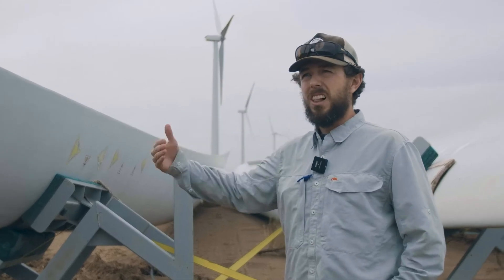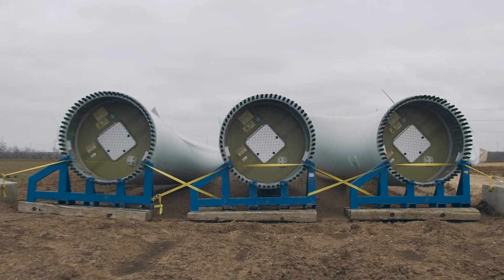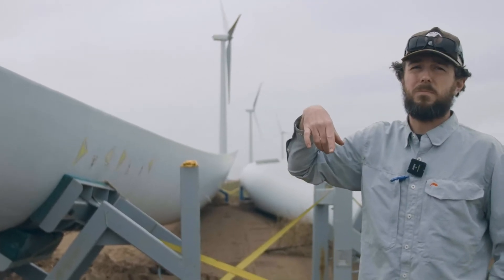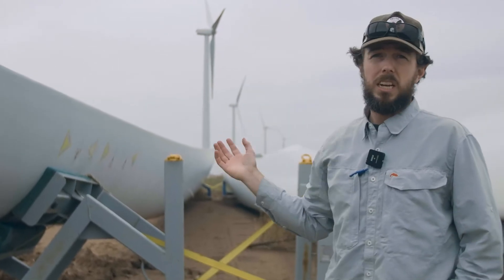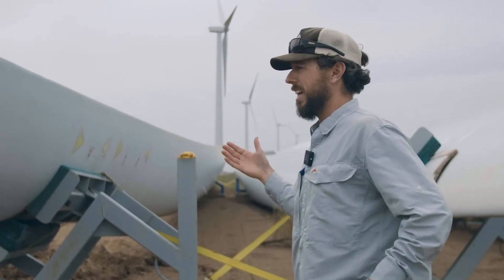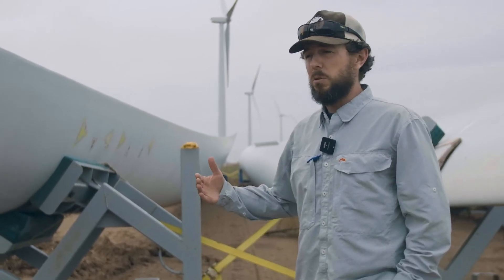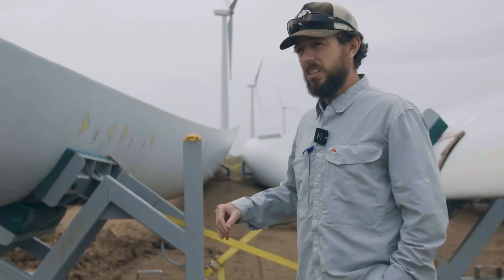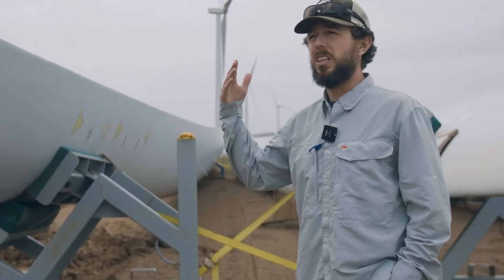It's a lot of logistics infrastructure to unload these blades, get them staged, then begin the removal process off the rotor assembly — bring the rotor down and get it all hauled off. You have multiple cranes out here: one crane to position and one to assemble. Just right here in Sweetwater, there are 700 of these turbines.